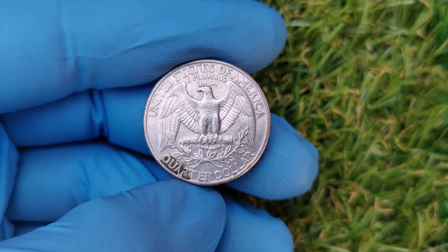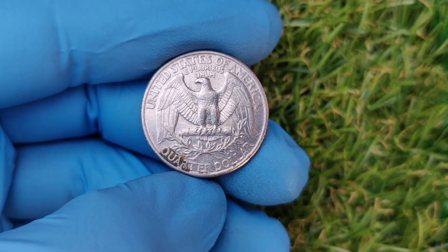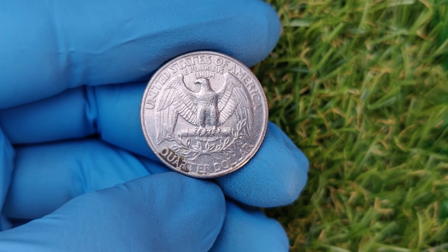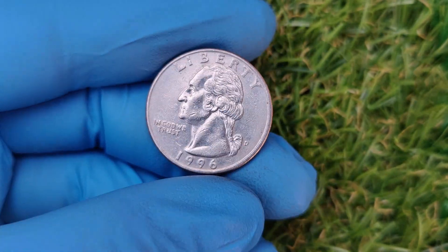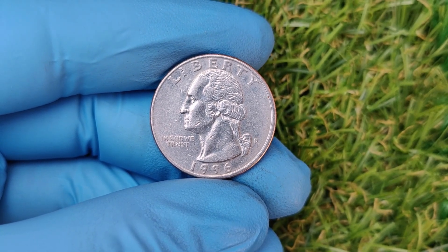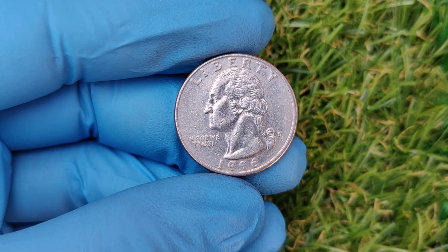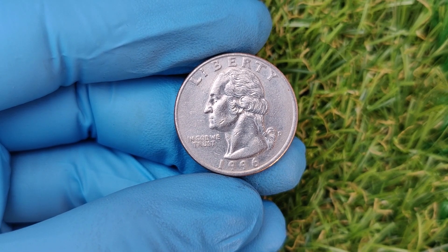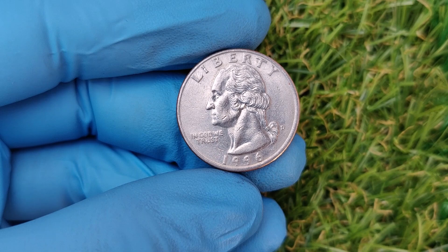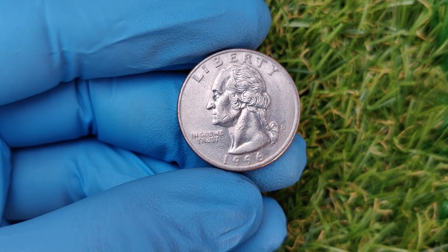First, the Denver Mint produced over 900 million quarters in 1996 — a staggering number. However, only a minuscule percentage of those coins have survived in perfect uncirculated condition. And that's where collectors come in, paying top dollar for pristine examples graded by professional organizations like PCGS or NGC.